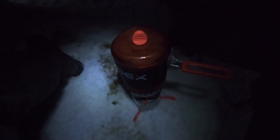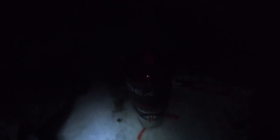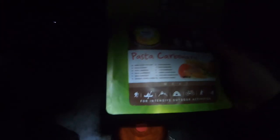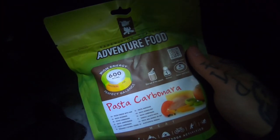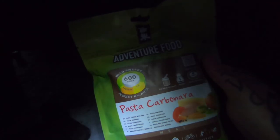Cooking some dinner now. Me and Sean both picked up the same OEX stove — you can probably just see the little flame in the distance. We grabbed ourselves a nice little bargain. Tonight for dinner I've got expedition-quality adventure food pasta carbonara, 600 calories — definitely need this for this evening. Let's get cooking.